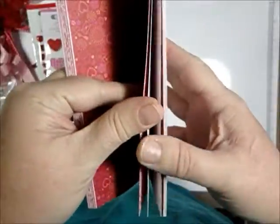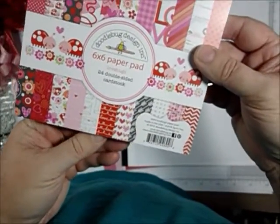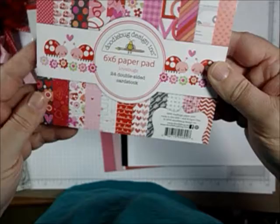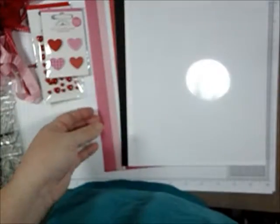You also get this Doodlebug paper pad called 'Love Bugs,' which is absolutely adorable — the cuteness is just out of this world. Look at this piece of paper, it's like a crossword puzzle — so cute! There are 24 papers in here, so two each of 12 designs.